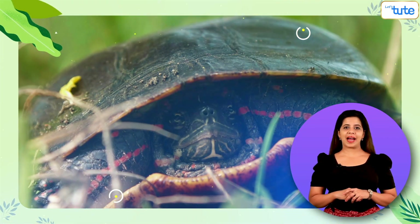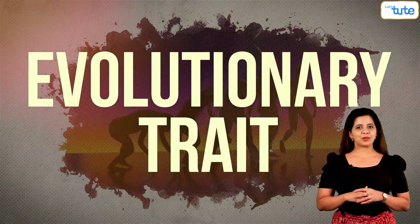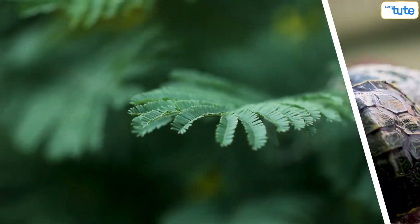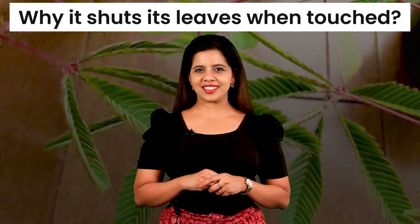Have you seen a turtle going back inside its shell when it senses danger? It's an evolutionary trait that helps them protect themselves. Turtles are smart, but there's a plant that is just as smart as the turtle. I'm sure we all have tried touching this plant, and the plant has tried protecting itself by just shutting its leaves, as though it says touch me not. It is also popularly known as the touch-me-not plant. Today, let's look at this strange plant and find out why it shuts its leaves when touched.